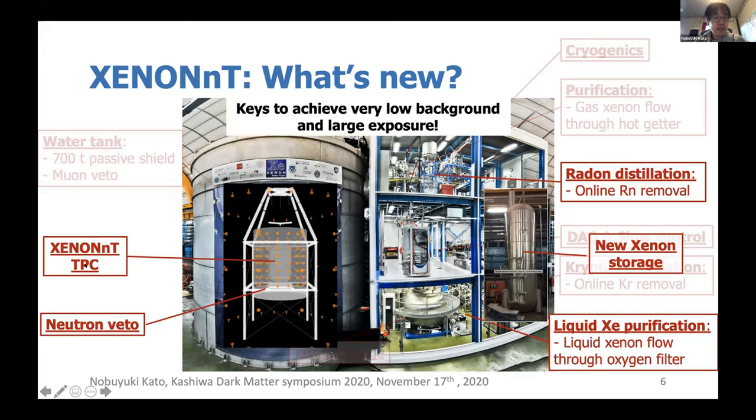For XENONnT we have several new subsystems to achieve very low background with large exposure. We have the large XENONnT TPC in the center of the water tank, and around the TPC we have a neutron veto system to reject neutron background. In the building we have a new radon distillation system, since radon is the biggest enemy of our experiment. On the bottom floor we have a liquid xenon purification system enabling faster cleaning of electronegative impurities. Since we use about nine tons of xenon, we also have a new xenon storage and recovery system for safe and stable operation.